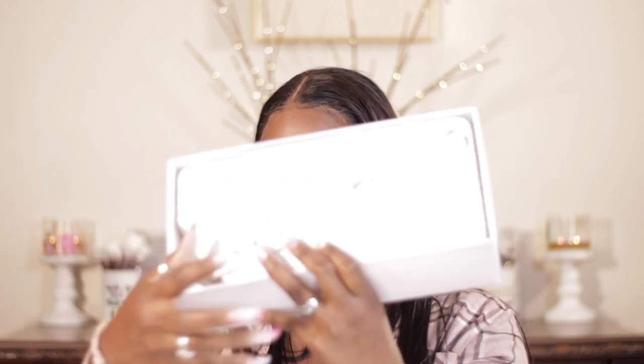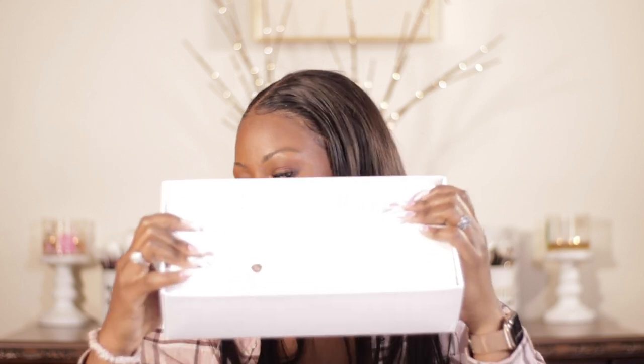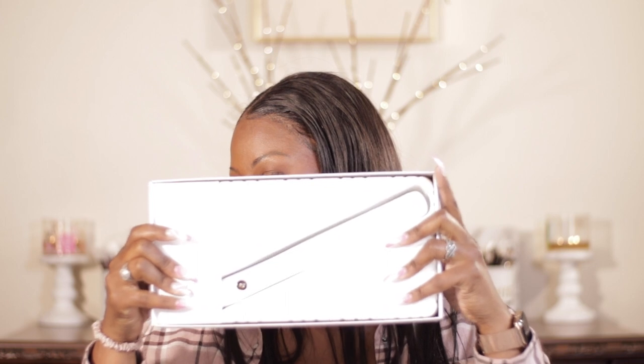Let me take it out so you can see what it looks like. There you have it — that's what it looks like: white with rose gold accents. It's a bit hard to see with all the lights here, but you can see a little bit. I apologize for that.